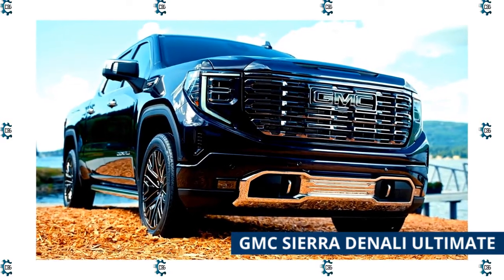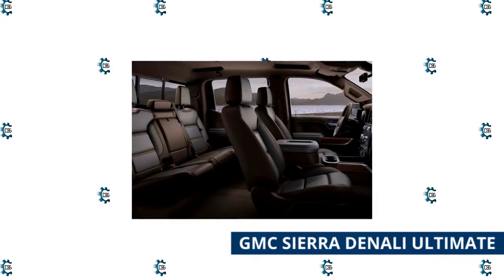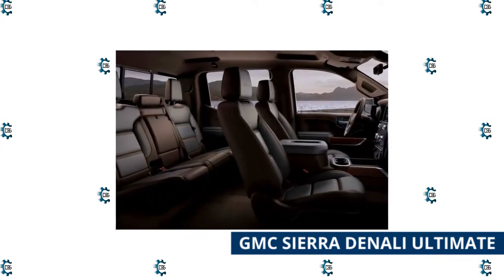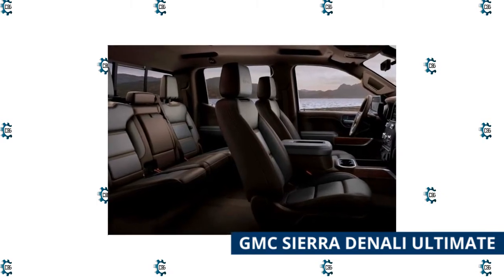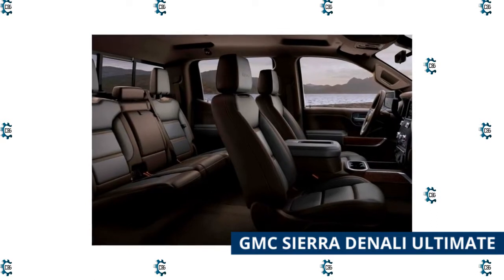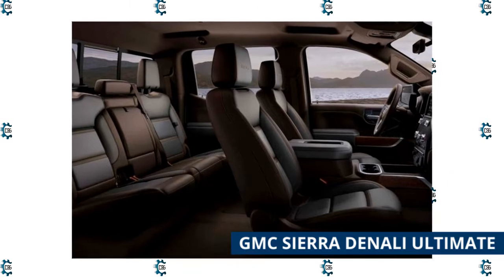It features a new grille with reworked animated headlights, aurora dark with chrome trim, adaptive dampers, and 22-inch wheels. The flagship model is powered by a 6.2-liter V8 engine with 420 horsepower, while the rest of the range keeps the traditional engine lineup.